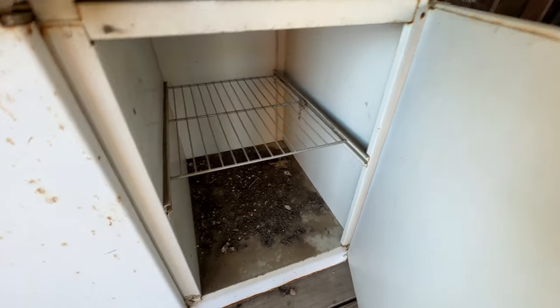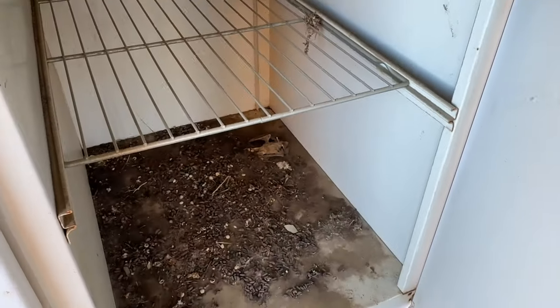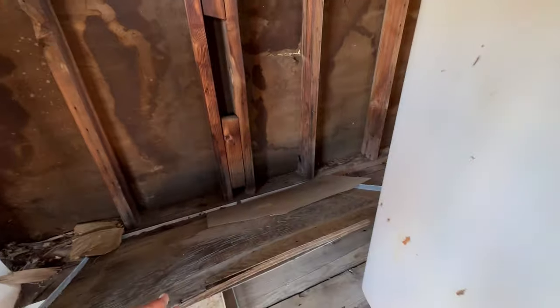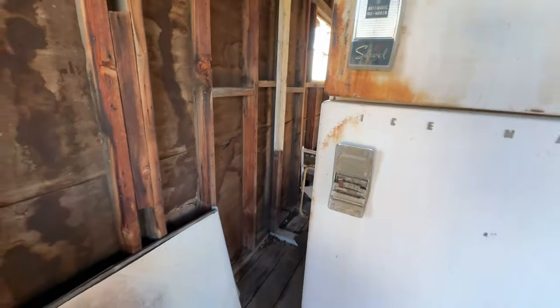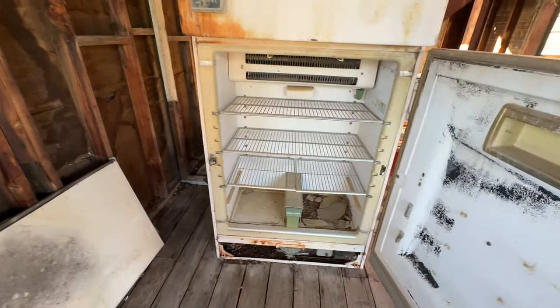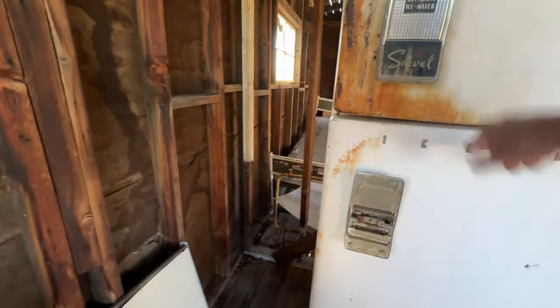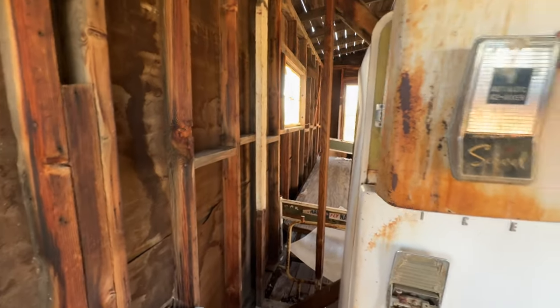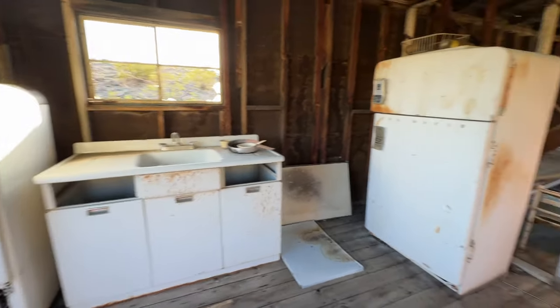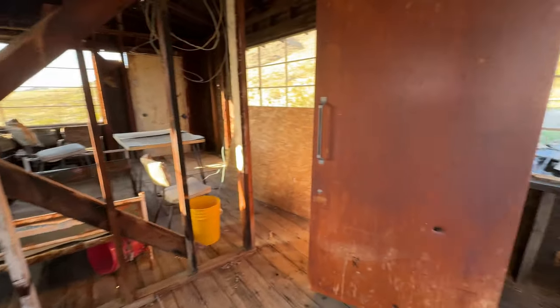See the dead bat? Let me zoom in on it — right there, dead bat. And there it is — a refrigerator! Nothing in it. Automatic ice maker, nothing in it. Crazy, right? There are actually two or three refrigerators in here.